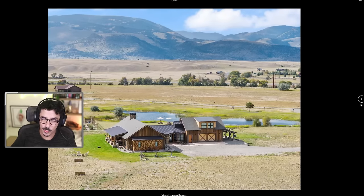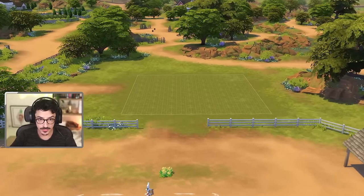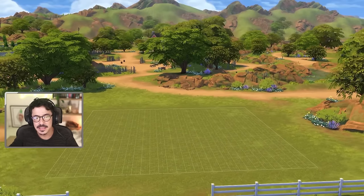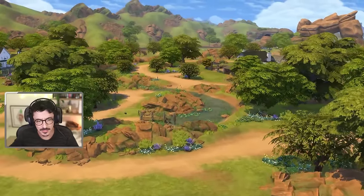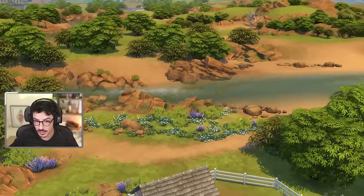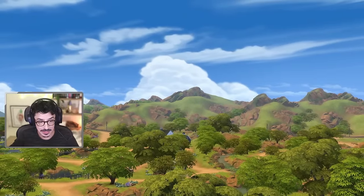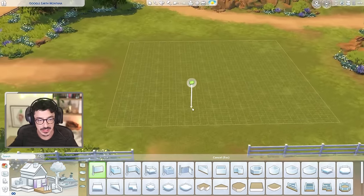Without further ado, I think the world I'm going to build this in is probably going to be Chestnut Ridge - it's going to be the most similar. Let's get on over to Chestnut Ridge and build this house. Here we are in the world of Chestnut Ridge on a 30 by 30 lot. I just thought this lot would work kind of well because it's got similar things around it. Does Montana get hot? I wouldn't imagine it does because it's up near the Canadian border. It's got a river, some mountains in the back, and a lot here. So let's make a bloody start!